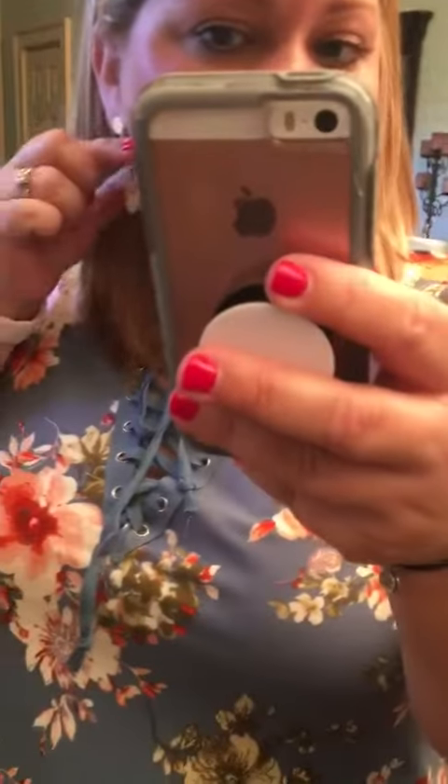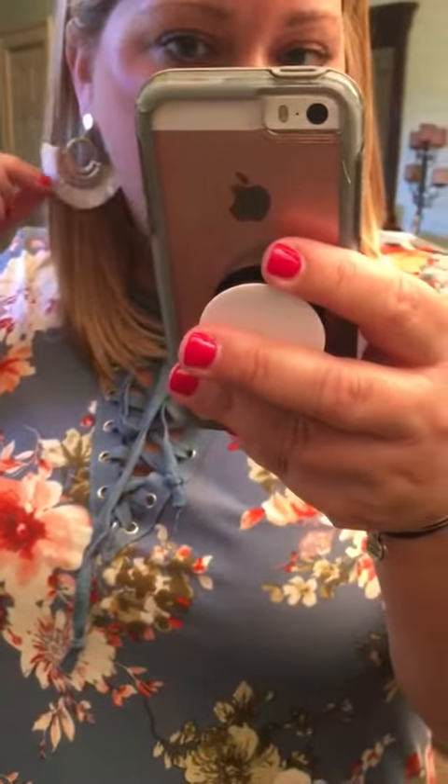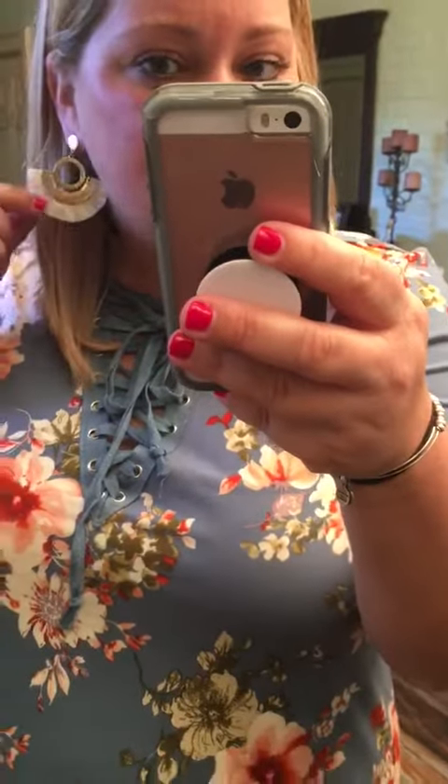I have paired this dress with these really cute earrings that we still have in stock. We have these in several different colors so you definitely want to snag these earrings to go with the dress.